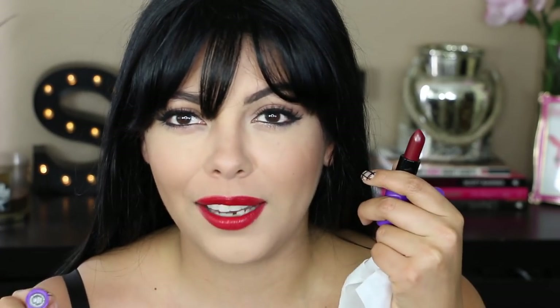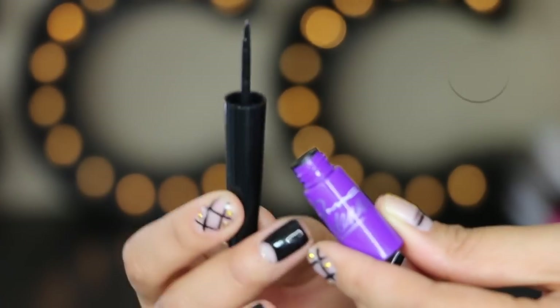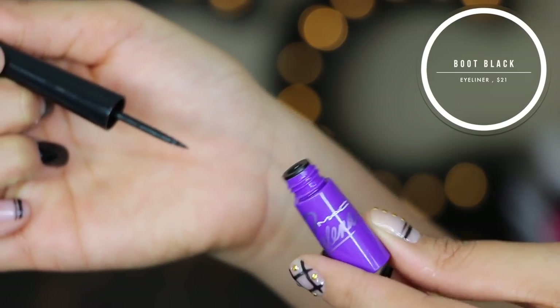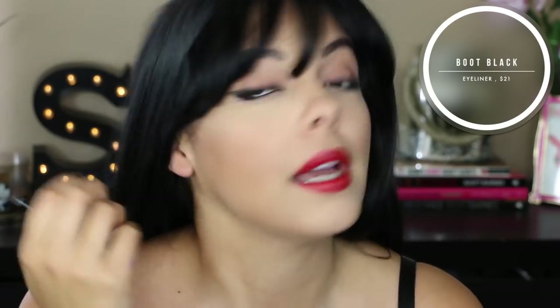Before I try on Dreaming of You, I did wear Boot Black — this is their black liquid liner and I put that all over my eyes. I can't wait to show you guys the tutorial. My eyebrows are a lot skinnier than they usually are, which you don't see because I've got my cool bangs in the way. I am totally obsessed with this look — I kind of want to just wear my eyebrows skinny again.